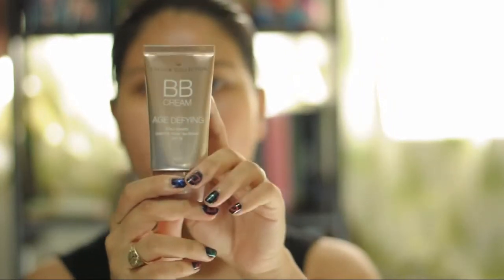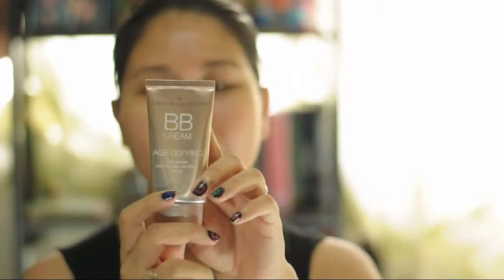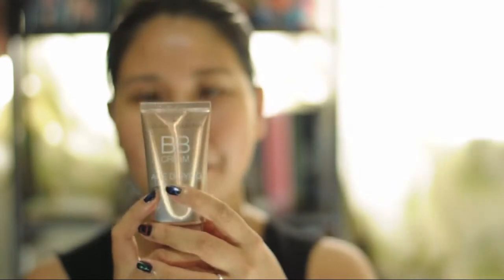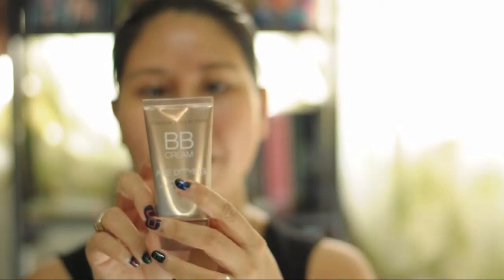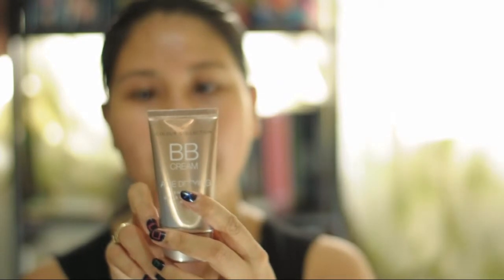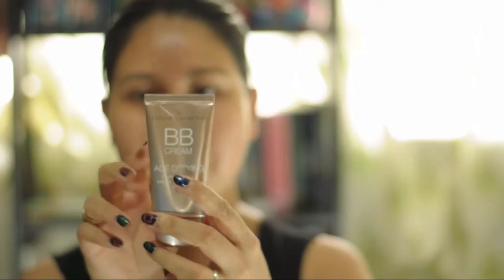Let me read the back of the product. This delivers various age defying benefits to aid in collagen production, and reduces the appearance of wrinkles and age spots. In applying this product, you shake well before use. After moisturizing your face, apply a pea-sized amount on forehead, cheeks, and chin, then blend well using finger or sponge applicator.